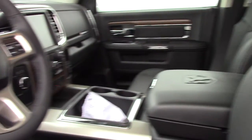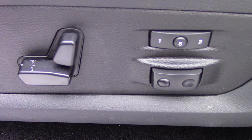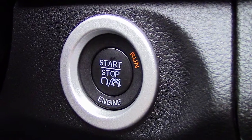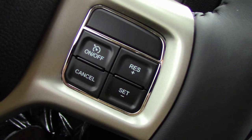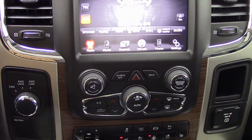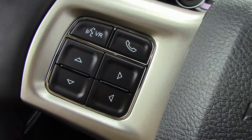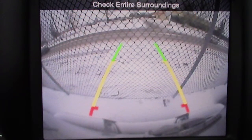Aside from your standard features, this Laramie includes a remote start, automatic headlamps, memory radio driver seat and mirrors, a push button start, steering wheel mounted audio controls with cruise control, and a media center with AM FM radio, Sirius satellite radio, Uconnect voice command with Bluetooth, and a backup camera with park assist.